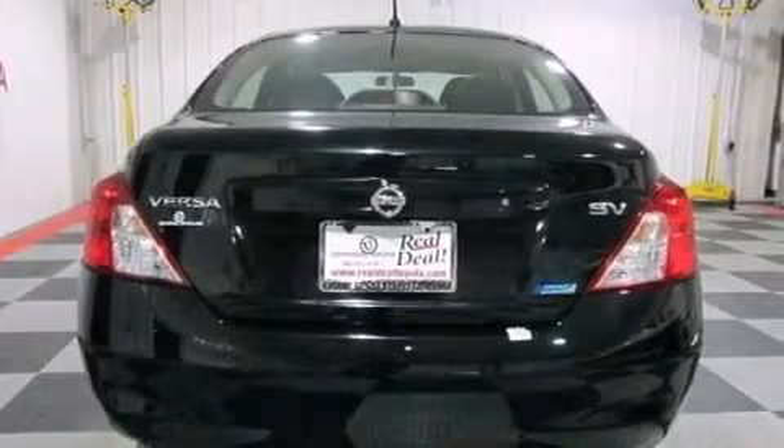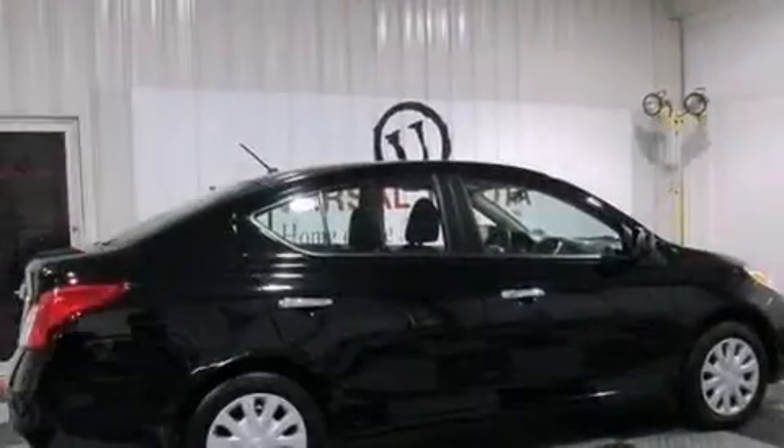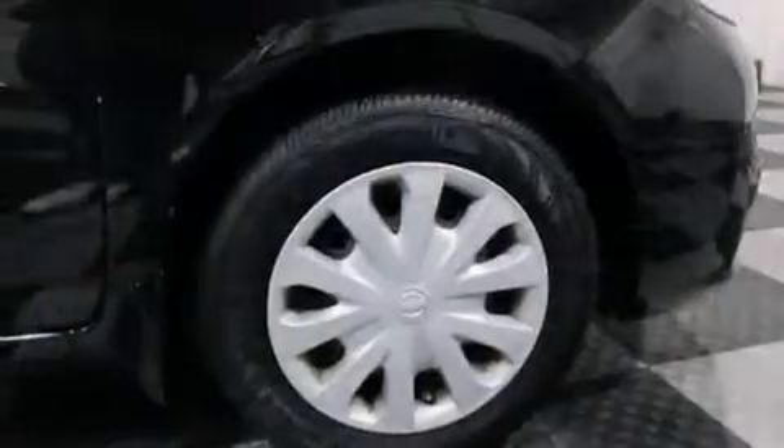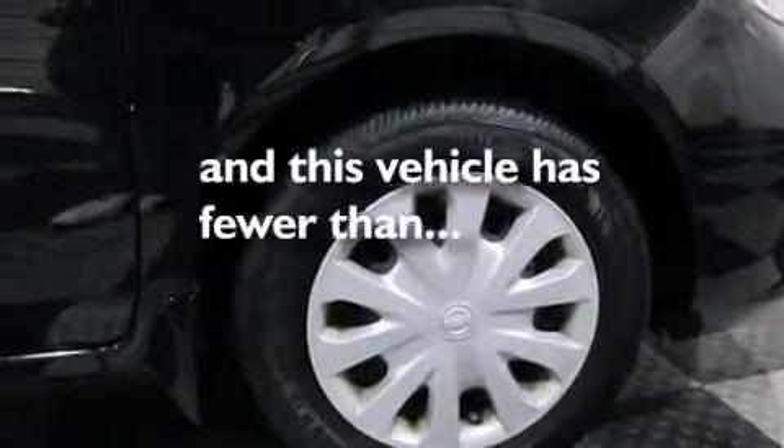Also included are child seat safety anchors, rear seat childproof door locks, an energy absorbing steering column, air conditioning, and this vehicle has less than 32,000 miles.